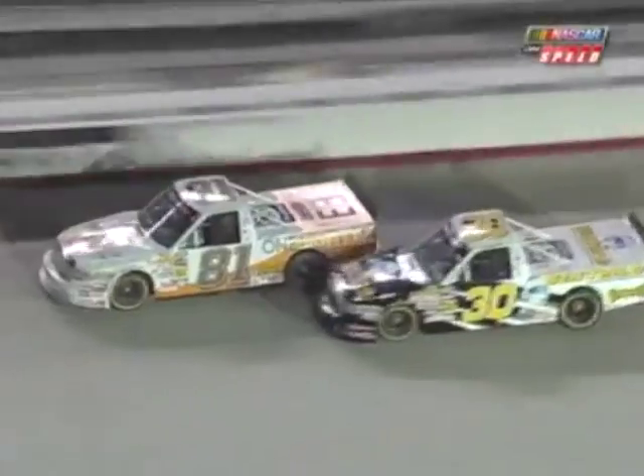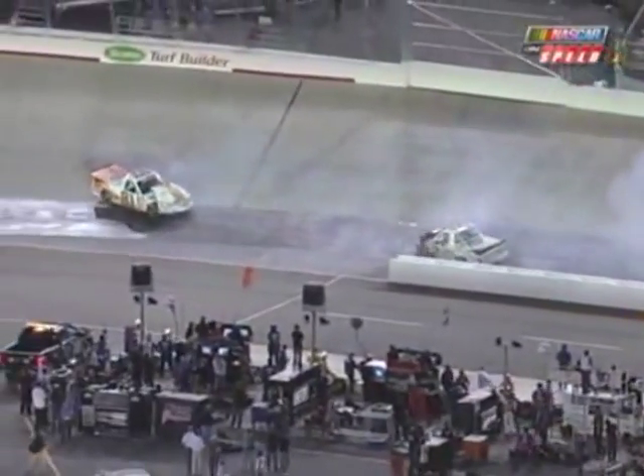Tabodai gets sideways and runs into Taylor Molson, wrecking both of those trucks. He just got a little bit loose and had to chase his truck up the hill, made contact with Taylor. Tough break for both of these two trucks.